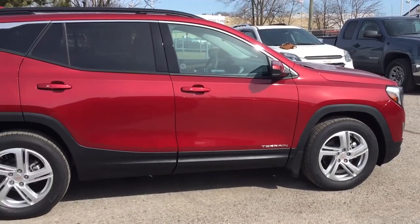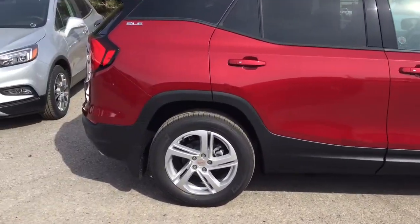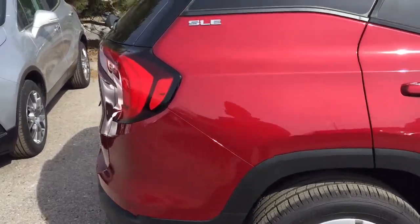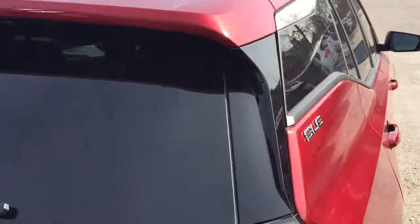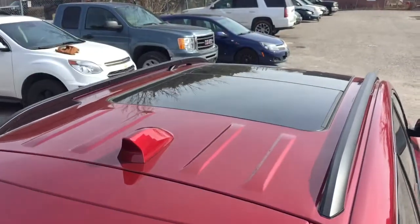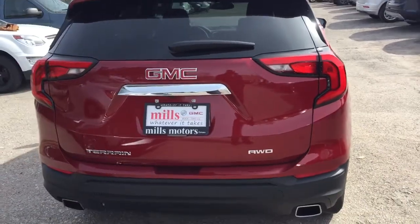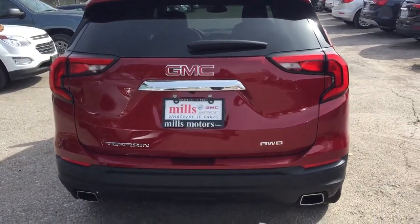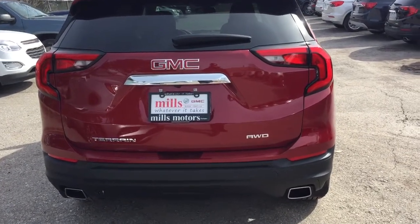You've got the 18-inch aluminum wheels with wheel locks installed and Michelin all-season tires. We're going to check out the rear profile. You've got the SLE badging and those roof racks above, giving you an aerial view of that panoramic sunroof as well. Here's the rear profile — you've got the all-wheel drive badging and the dual exhaust.